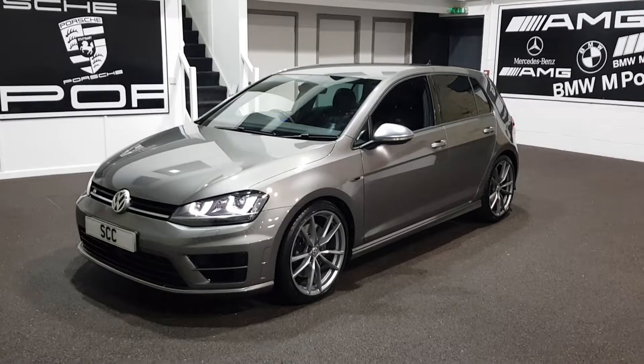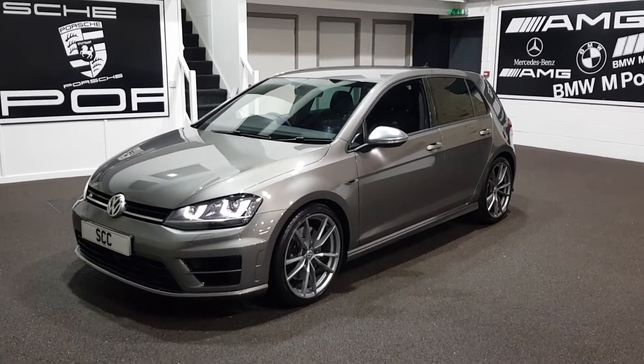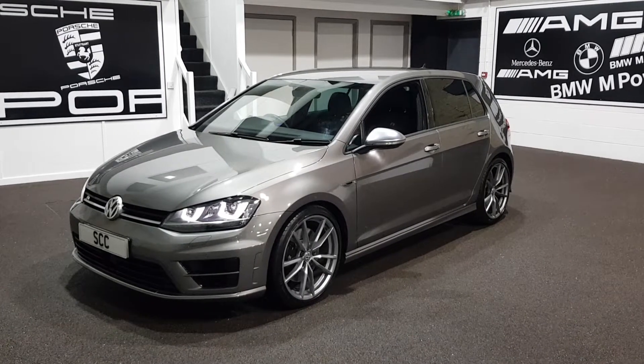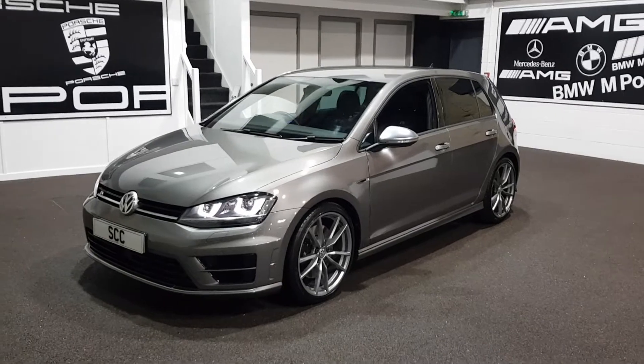I couldn't quite find the right colour code for this car, so I've put it down as indium grey, but I'm probably going to change that because it's more a stone colour. I hope it comes across well in the pictures — it's absolutely beautiful in the flesh.